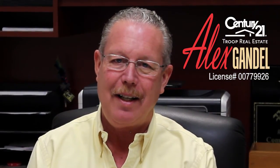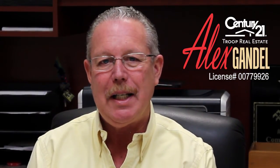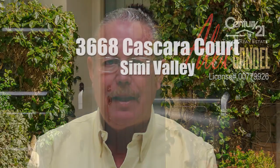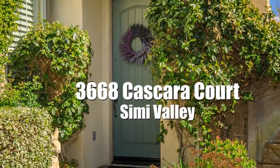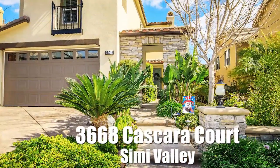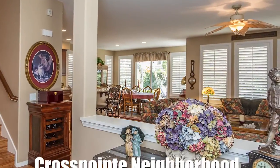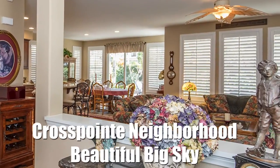Hi, my name is Alex Gandel and I'm with Century 21 Troop Real Estate in Simi Valley. Thank you for taking a moment to learn about my listing at 3668 Kaskara Court, which is in the foothills of north-central Simi Valley in a master plan community called Big Sky in the Crosspoint development.